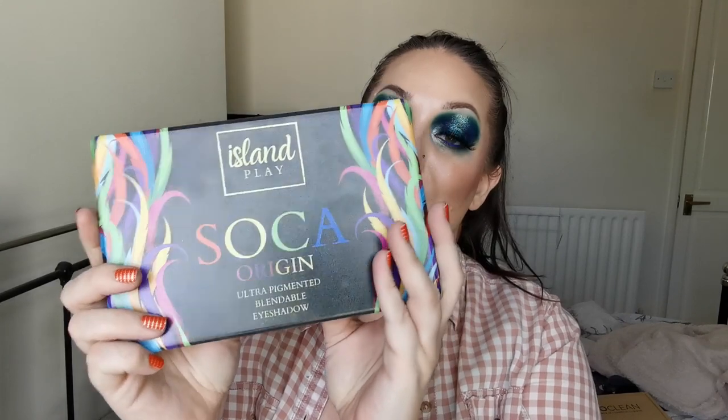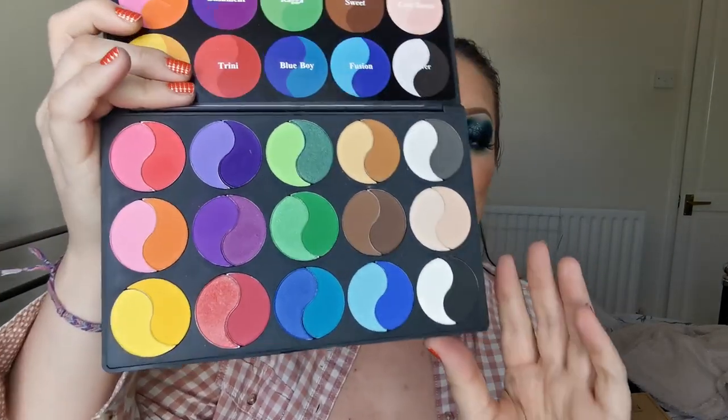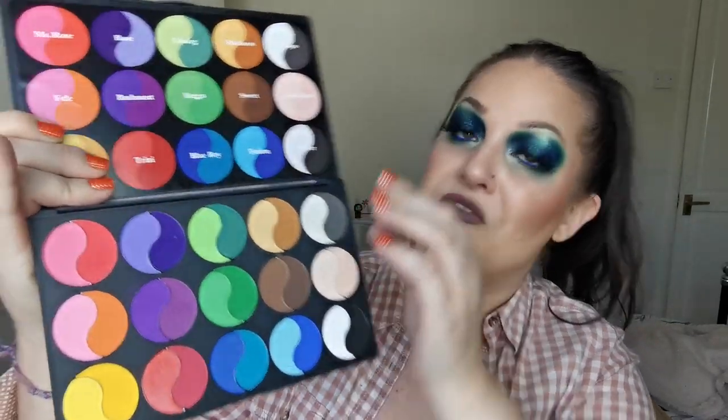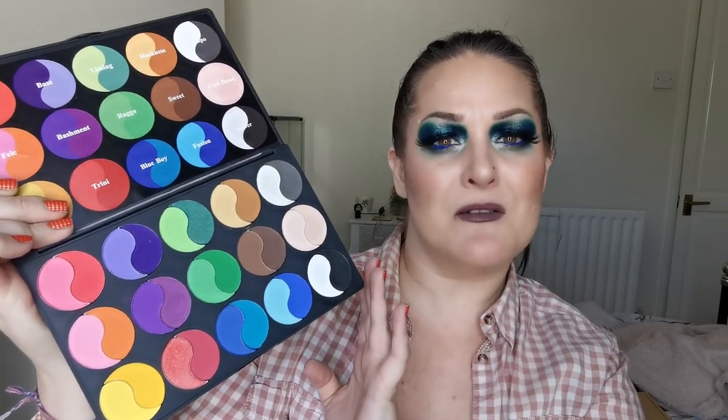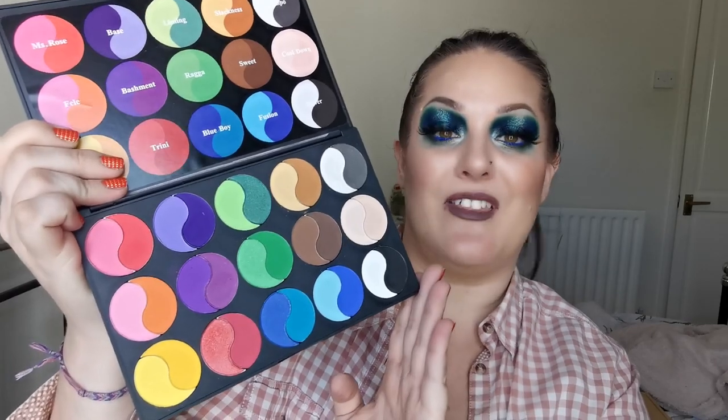And then next up we have Island Play Cosmetics and this is the Soka Origin palette. I love this - look at all the bright colours. I love the idea of the split pans - I think it looks beautiful. And then you've got the names up here, which is lovely. It's so good to see because instead of having that plastic sheet with the names printed on that nine times out of ten you lose, this is beautiful. I do have their new palette, the Reggae Ma palette, on its way to me. Not going anywhere - I love it. My only gripe is the plastic packaging.